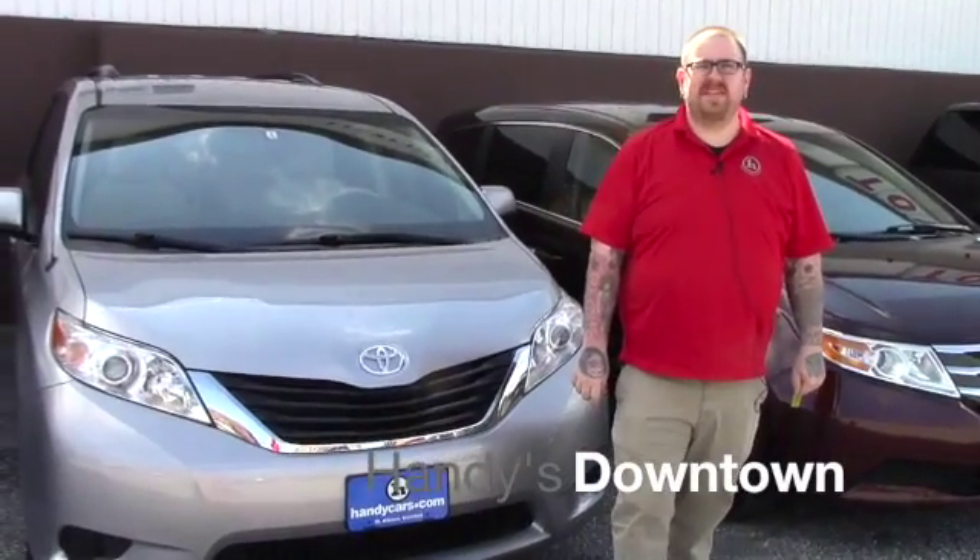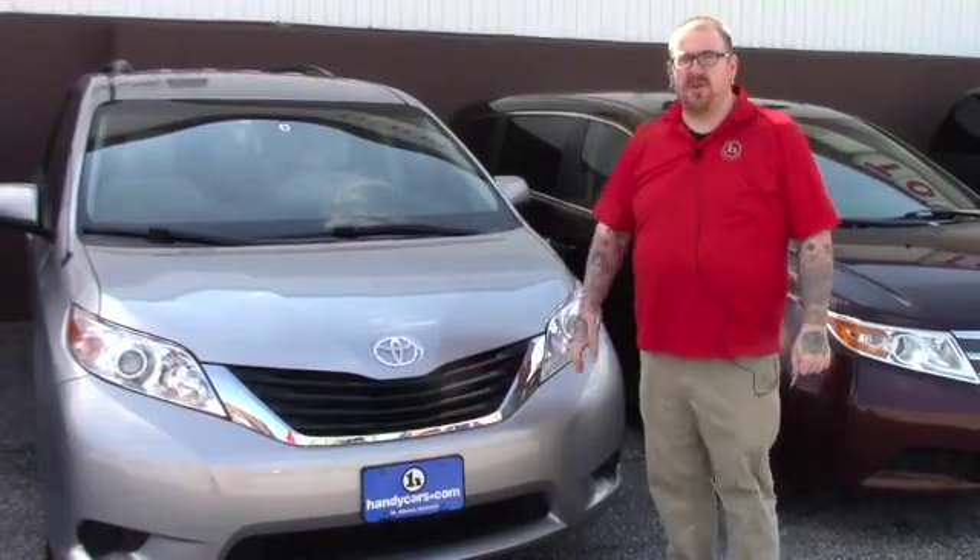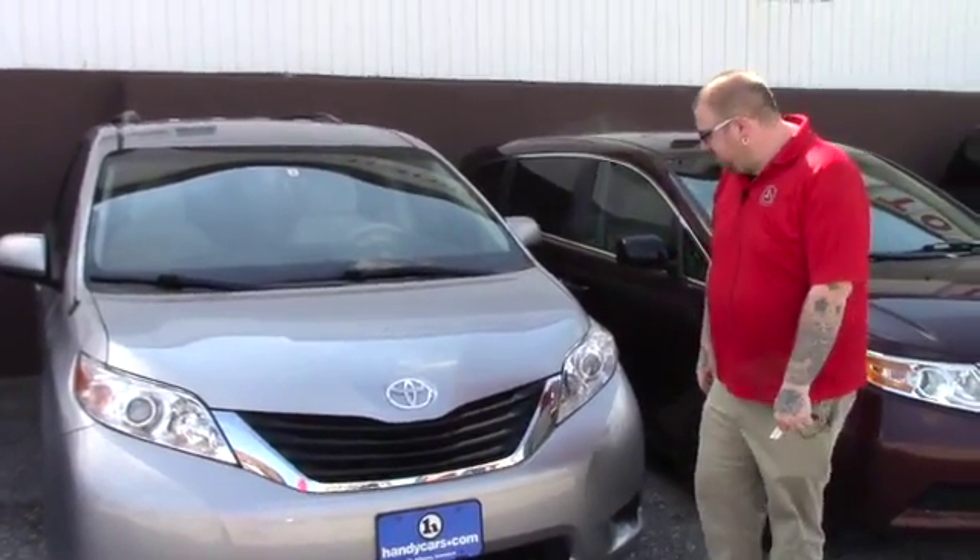Hello Erica, Lambert here from Handy's Downtown. Just wanted to make a quick video for you on this 2014 Toyota Sienna that we have here, just going over a few features of the vehicle.